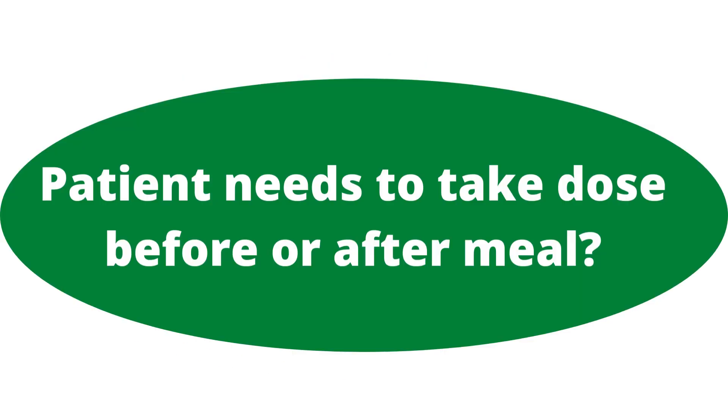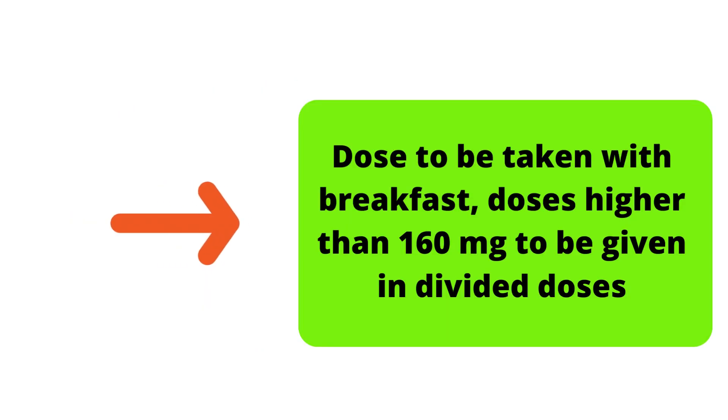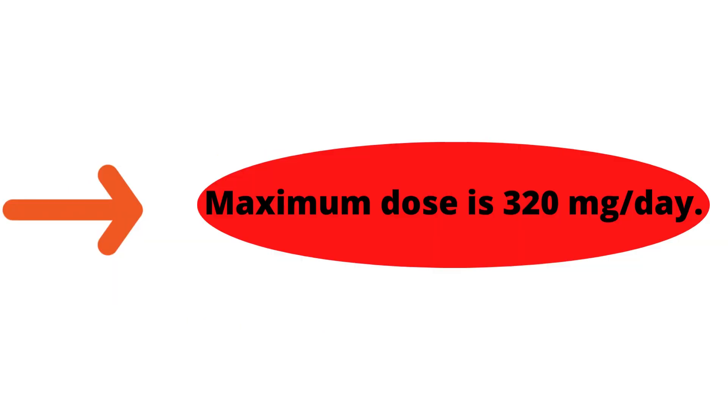The patient needs to take the dose before or after a meal, to be taken with breakfast. Doses higher than 160 mg are to be given in divided doses. The maximum daily dose is 320 mg per day.